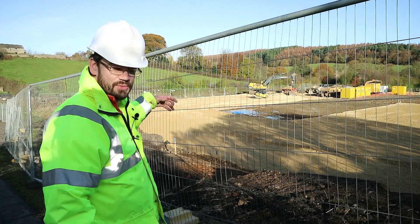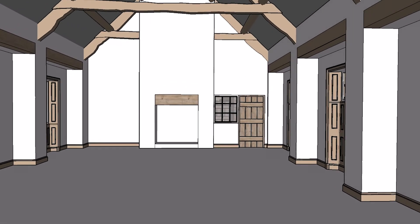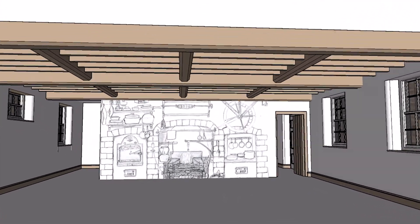The tap rooms downstairs where visitors will be able to have a drink, a little bit of food perhaps, and then this area at the back will be the main dining room, so this is where we'll serve Georgian food, or adapted Georgian food.